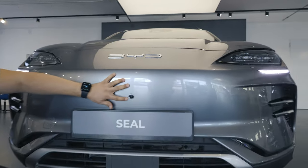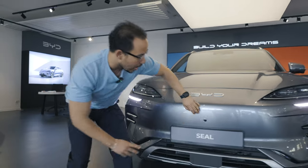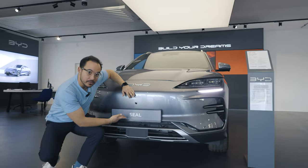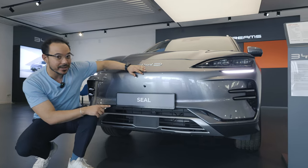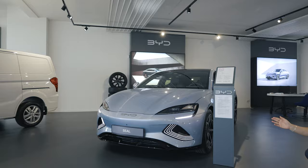We've got the 360-degree camera and some sensors here. Although it says 'Seal' here, I want to emphasize again — this is the Seal U. But it does look a bit close to its cousin, the Seal.